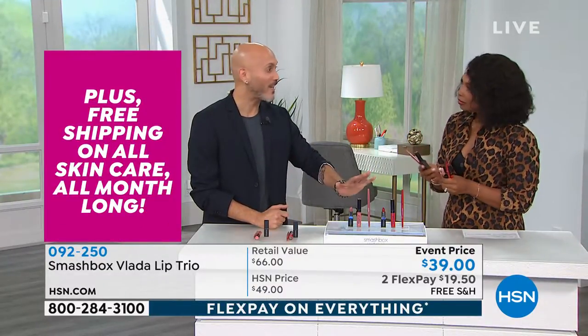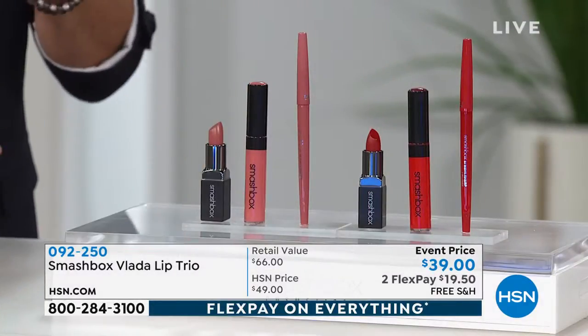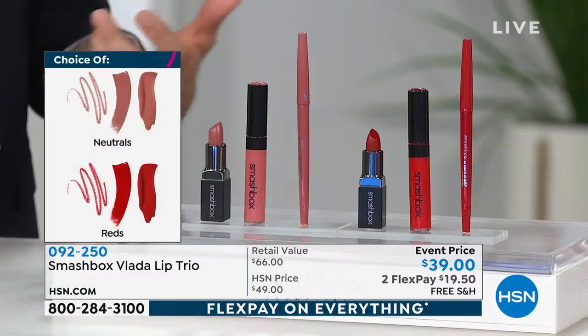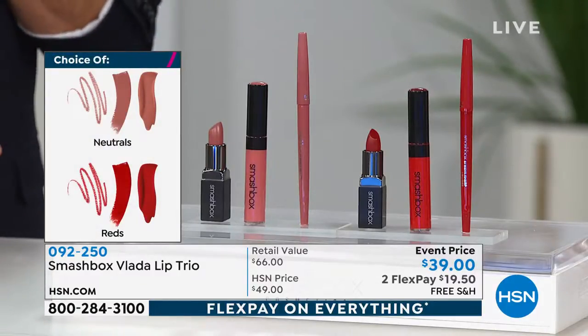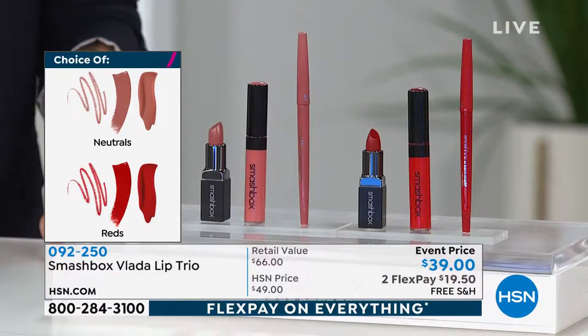So we took all the guesswork out for you. You're gonna get the perfect shades for you. And with the lipsticks, it's a beautiful matte formula. When I say matte, I'm not talking your normal dry matte to the lip — this is gonna go on so beautifully, but it's gonna be a super soft matte that still gives a little bit of hydration to the lip as well.